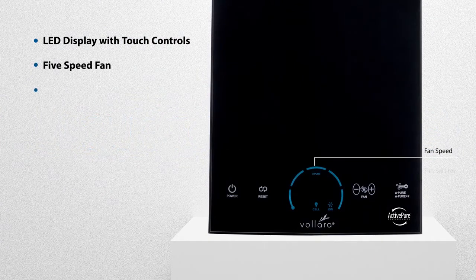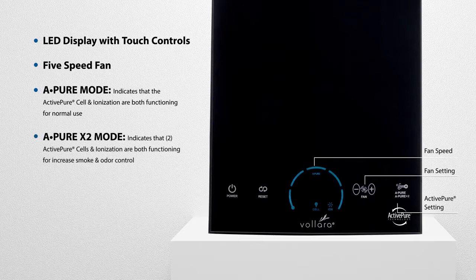Features include five fan speeds, separate controls for normal surface and air purification, increased smoke and odor control, as well as maintenance reminders.